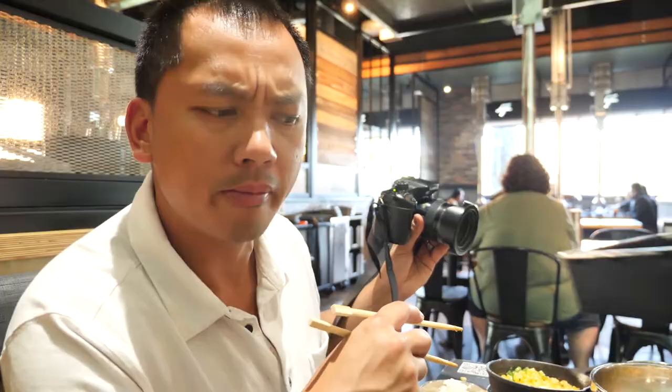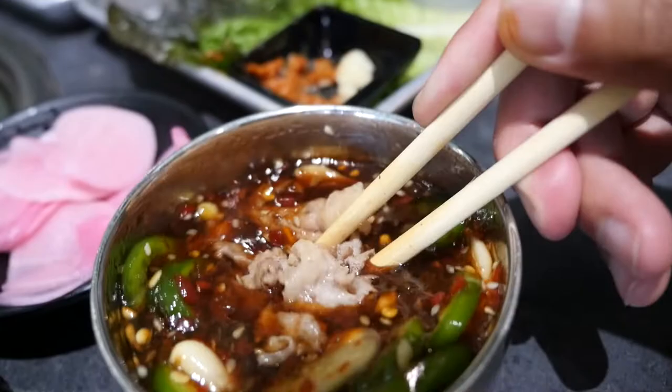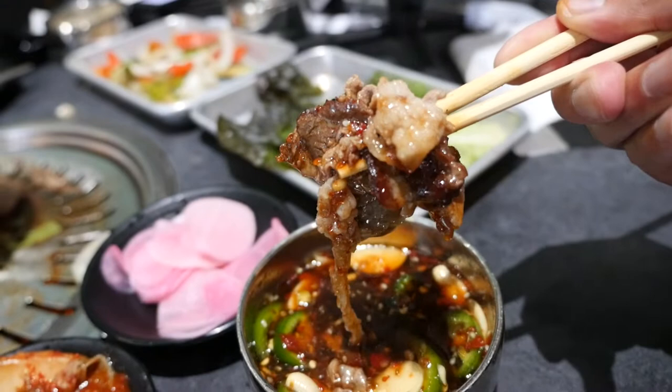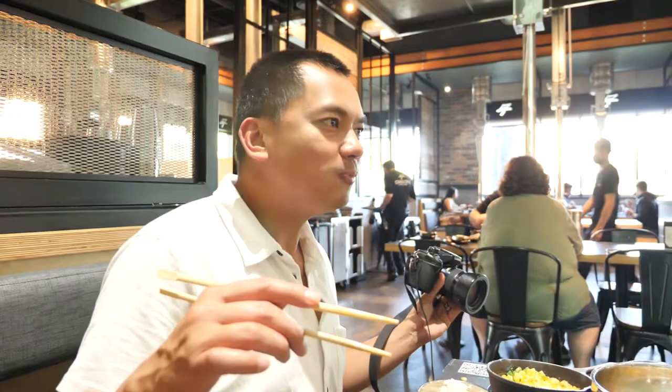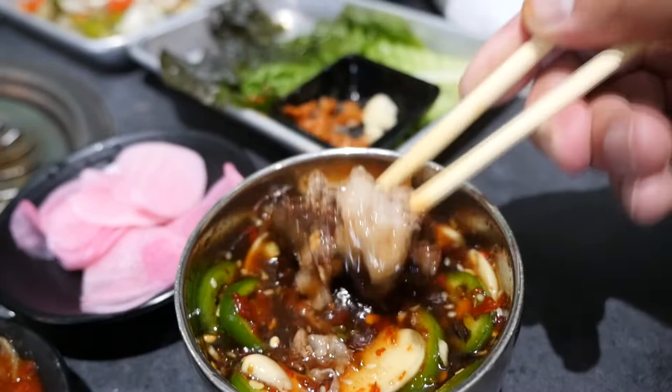Cajun seasoned fries — oh, that's good too. They brought out the signature dip — the John Mac sauce. I'm grabbing some random pieces of meat and putting it in that sauce right now. Douse that in the sauce. That was fire, bro! Taste that fish sauce — garlicky with chili, sweet, acidic, tangy. That is an A-plus sauce right there.